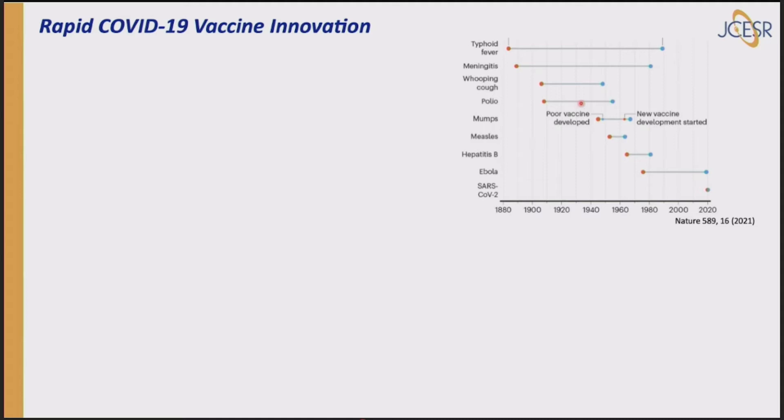Let's switch and talk about COVID and vaccine innovation. This interesting chart from Nature published this year shows how long it took to develop vaccines for various diseases going back to 1880 — typhoid fever, meningitis. The shortest time until now was mumps, developed in four years — the world record. Ebola took 20 years. SARS-CoV-2, the COVID-19 virus, was done in less than one year — quite a remarkable accomplishment.